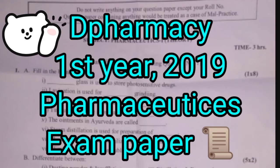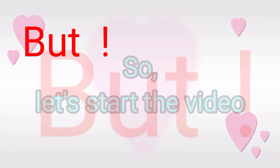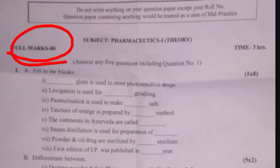Hello friends, welcome back to Pharmacy Knowledge Channel. I am discussing the First Year Pharmaceutics 2019 Final Question Paper. Before starting the video, please subscribe the channel and press the bell icon for new updates.